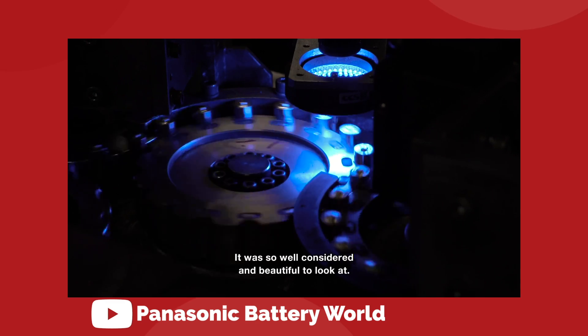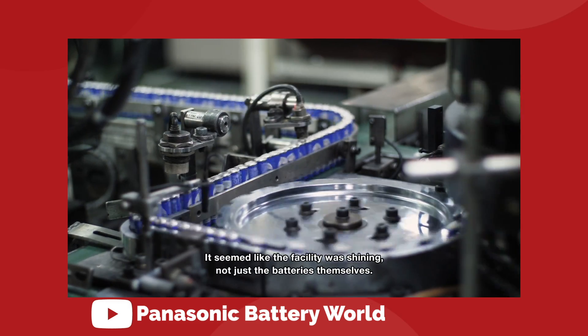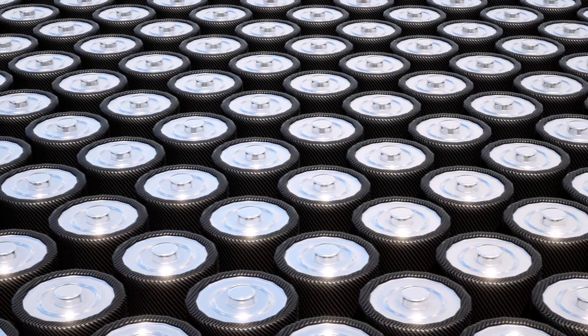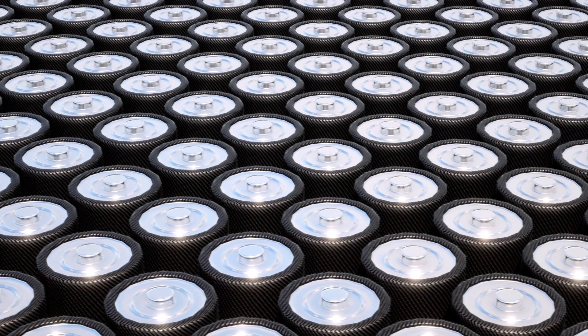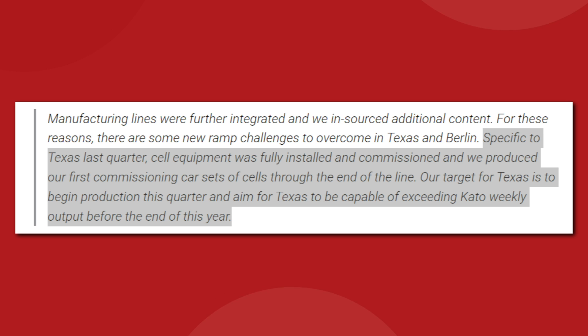So far, the supply of 4680 batteries has been coming exclusively from a pilot production line in Fremont, California — on Cato Road, just across the way from Tesla's main factory. The company says that additional cell capacity is coming soon. We've learned that 4680 production will begin this quarter at Giga Texas and will ramp up quickly. Drew Baglino said: "Specific to Texas last quarter, cell equipment was fully installed and commissioned, and we produced our first commissioning car sets of cells through the end of the line. Our target for Texas is to begin production this quarter and aim for Texas to be capable of exceeding Cato weekly output before the end of the year."